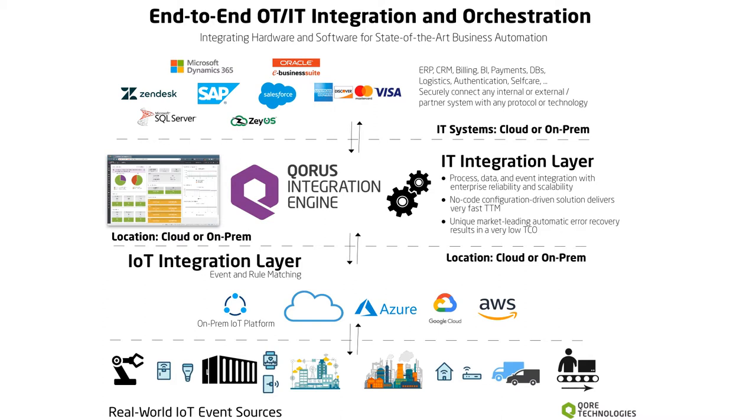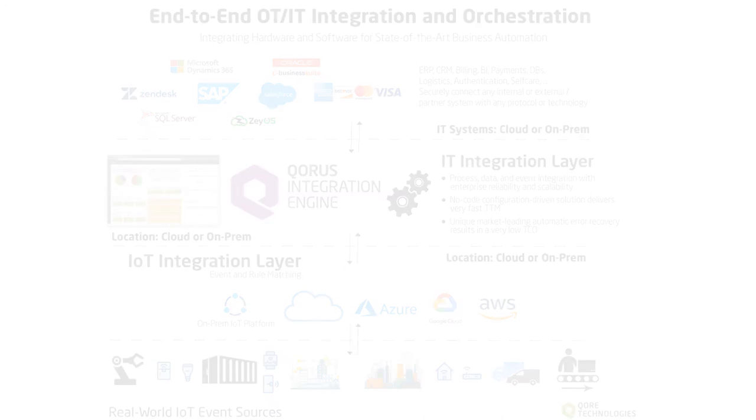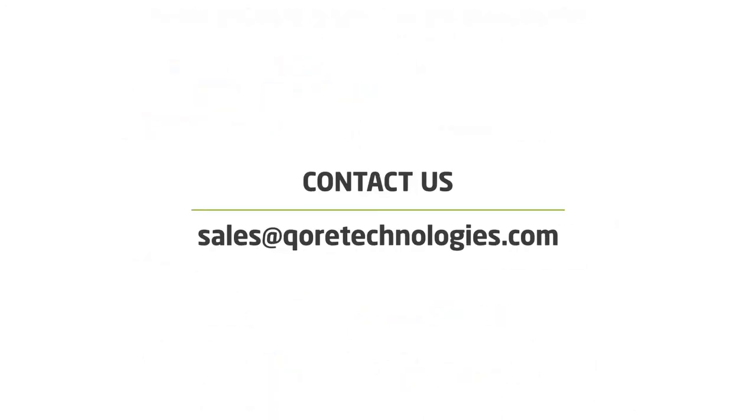Using Chorus Integration Engine to bridge the gap between OT and IT through fault-tolerant digital process automation will result in the ability to drive new business models, an intuitive customer experience, very high business scalability, and very low costs. Contact Core Technologies today for more information on how we can provide a competitive edge to your business.